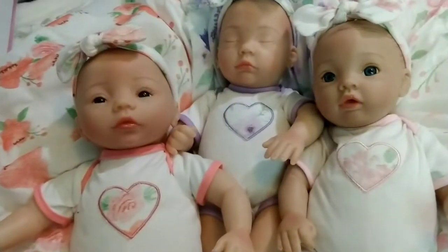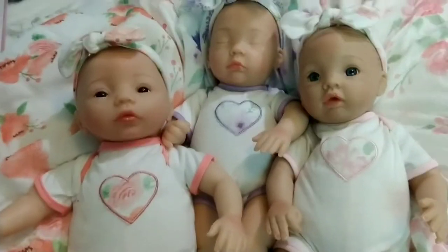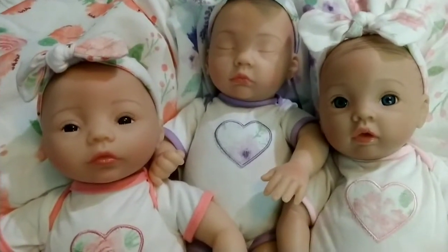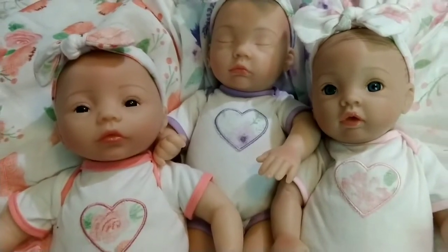Of course we have the cats already taking over the boxes, so I probably should do something before it's too late. Thanks for watching — I will put a link down below for Paradise Galleries. If you're looking for a cute baby doll that's not going to break the budget, they are definitely a good way to go. Bye everyone, have a great day!